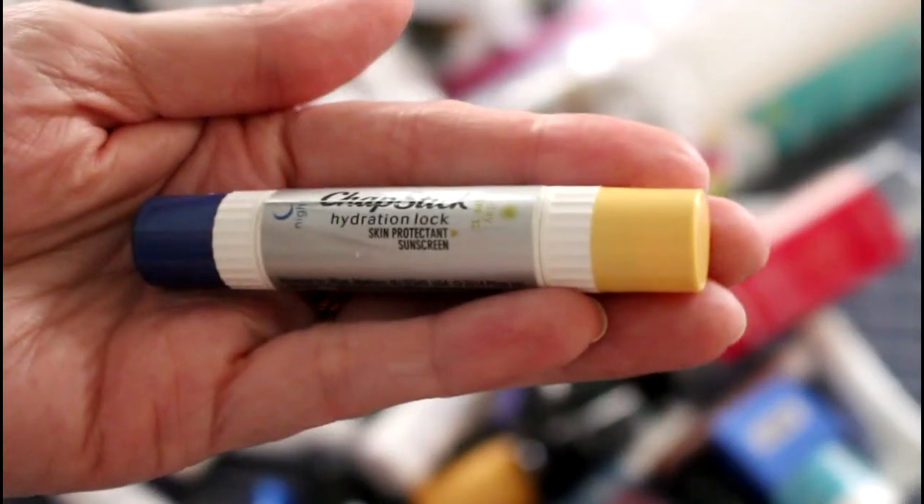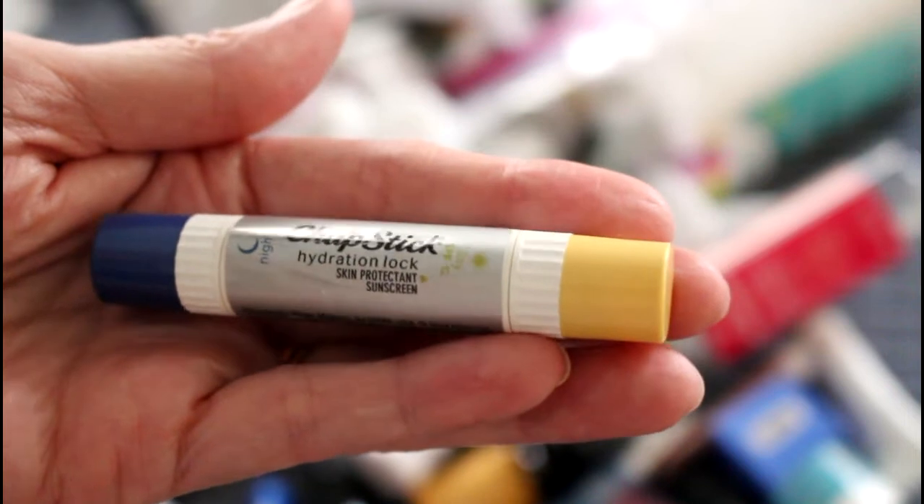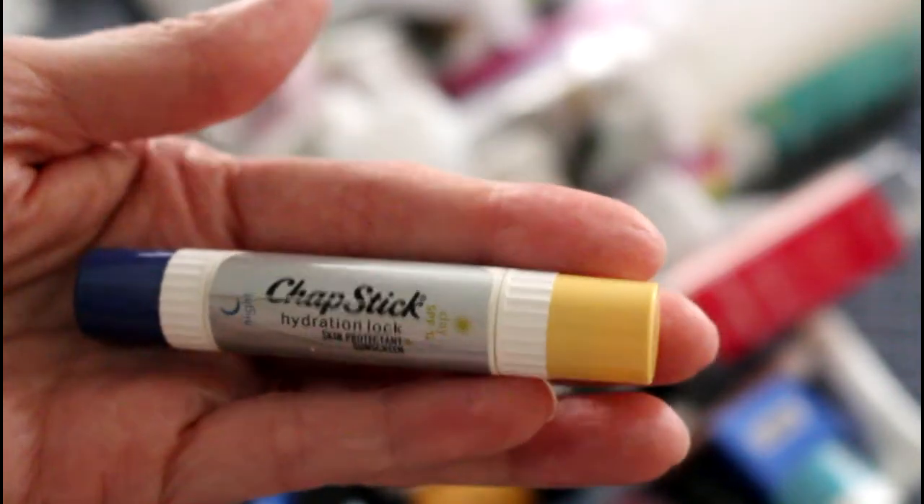I think the yellow one was the one with sunblock, so I used this all the way up until the very last nub. It's two-sided — this one was nighttime and this one was daytime.